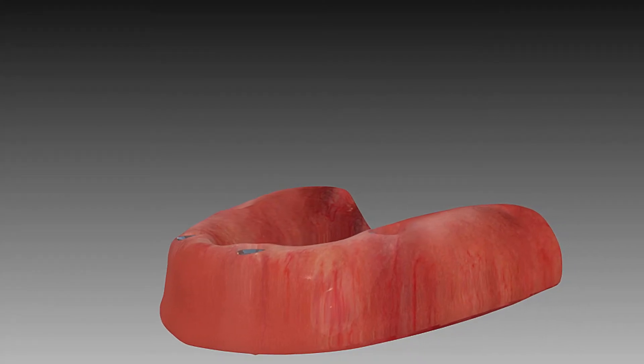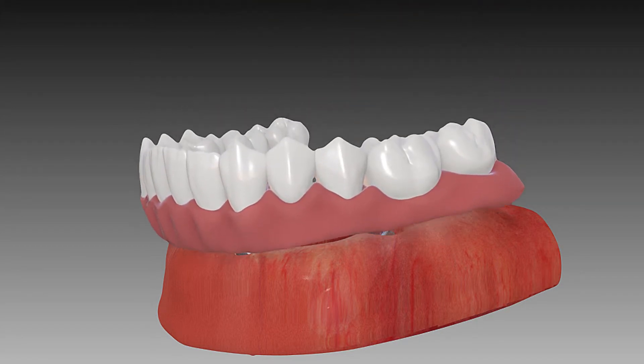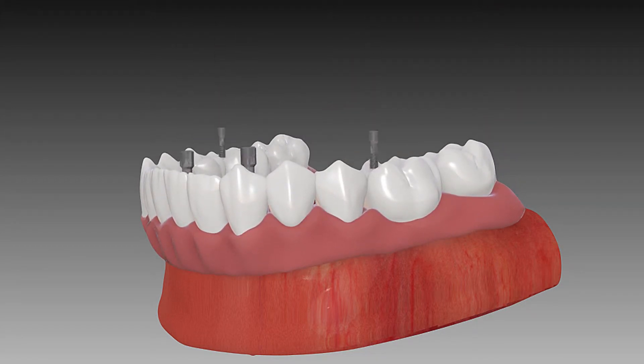The all-in-four treatment concept is based on providing a foundation of at least four implants strategically placed and anchored in the jawbone. Your new arch of fixed, not removable, teeth is rigidly attached to this foundation. In a single procedure, the broken down teeth, bone infections, and gum infections are eliminated.